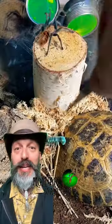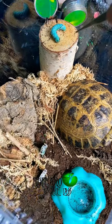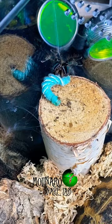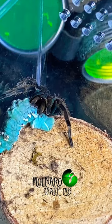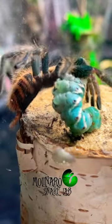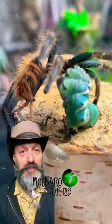And finally, we're going to feed the green bottle blue tarantula. When presented with the horned worm, the tarantula first attacked it, then kicked some hairs and ran away. But it didn't take long for her to change her mind and pounce on the horned worm. After sinking in her fangs, she moved it into position and began to feed.